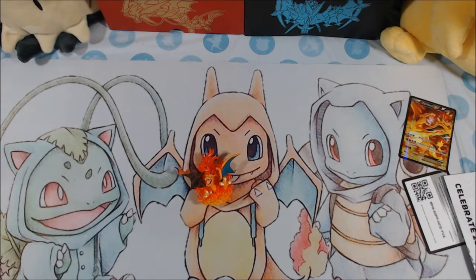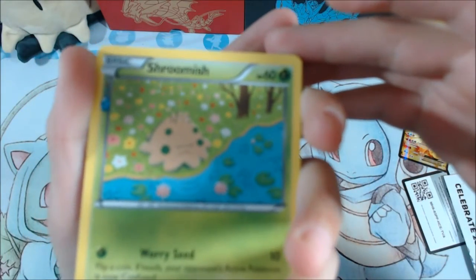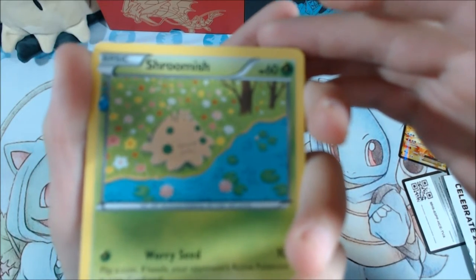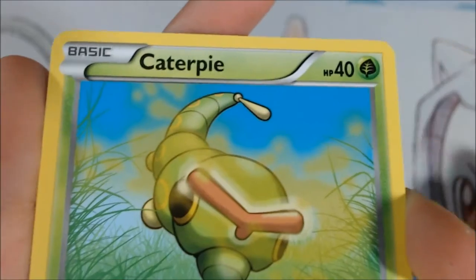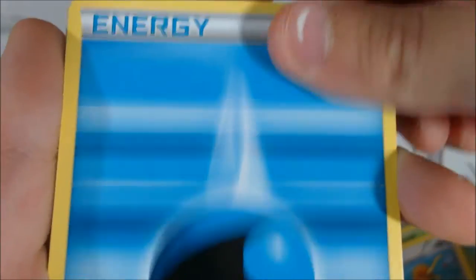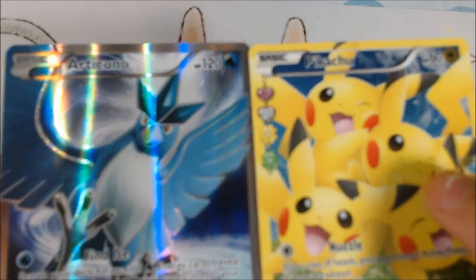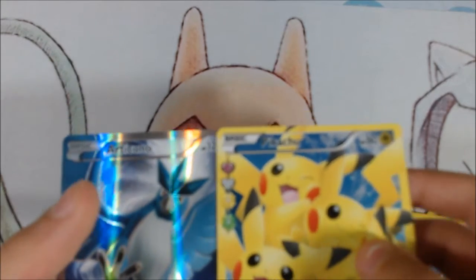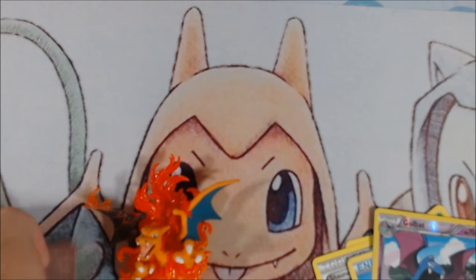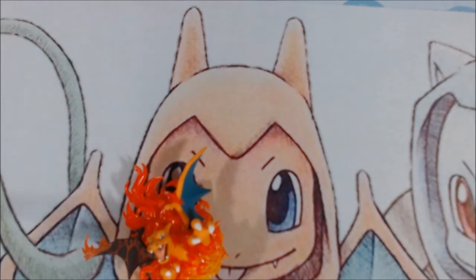There's no code cards in the actual booster packs in Generations - we've done a lot of openings of these. We got a Caterpie, Water Energy, Reverse Golbat - oh my gosh guys! Super pulls! I love Generations! Back to back he got a Full Art and he got the Pikachu. There's two sleeves right there buddy, let's sleeve those up. Amazing! Thank you Charizard, everyone say thank you Charizard - he really hooked us up.